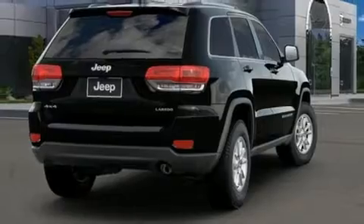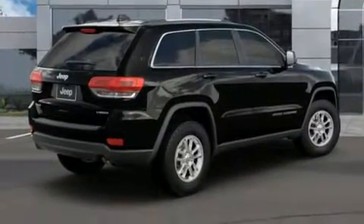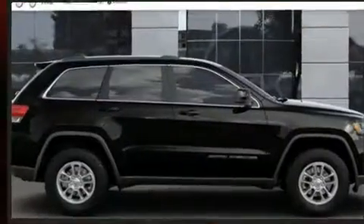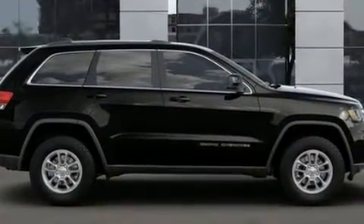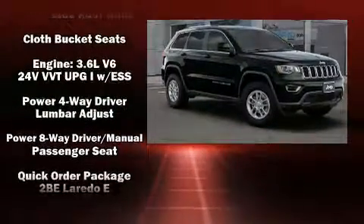Jeep also prioritized safety and security with features such as dual front impact airbags with occupant sensing airbag, head curtain airbags, traction control, brake assist, anti-whiplash front head restraint, ignition disabling, and four-wheel disc brakes with AVS.